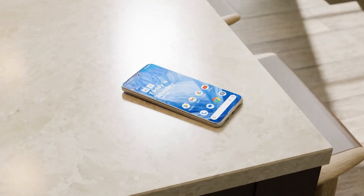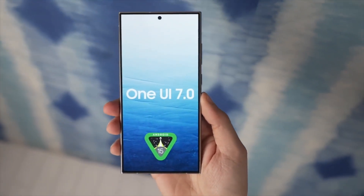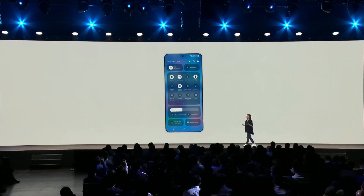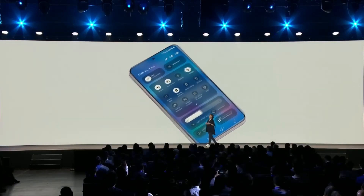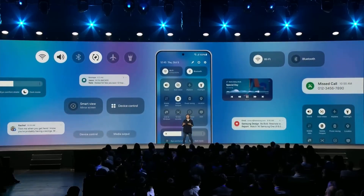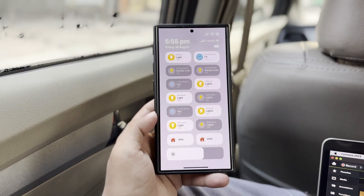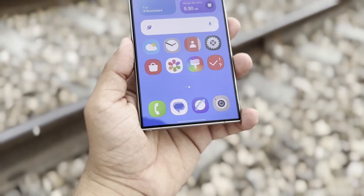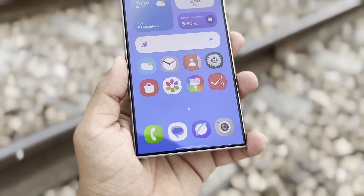Google has also revealed that phones from Samsung and other brands will start getting the Android 15 update in the coming months. However, we know that Samsung could start the One UI 7.0 beta program sometime later this month. The program was expected to begin last month, but the South Korean firm reportedly delayed the release to fix major bugs and ship a more stable version.